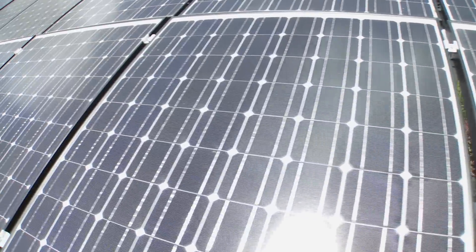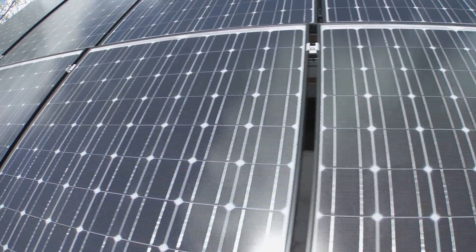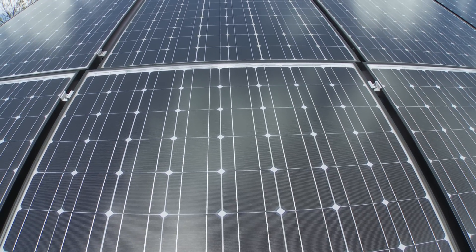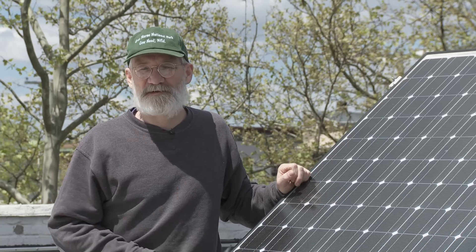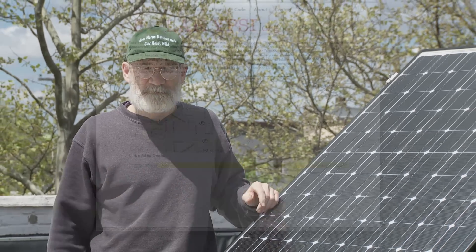About five years ago, Corinne, the store manager with the Ypsilanti food co-op, suggested that we look into solar. We wrote a grant and won six thousand dollars to put a small solar installation on the co-op. It kind of snowballed from that.